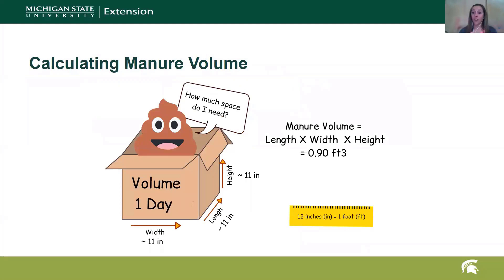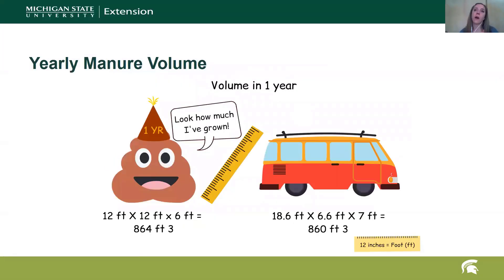What does that mean in terms of volume? We know the weight, but now we need to think about the volume because we need to consider the space we actually need to store that manure. On average, the volume of manure is about 0.9 cubic feet — pretty close to about one cubic foot — and that is just one day. In one year, we're talking about 864 cubic feet, which is the size of a small bus or a really large van.